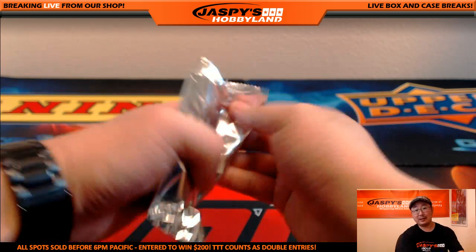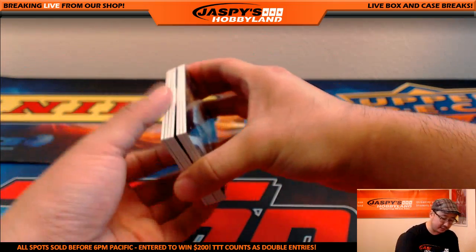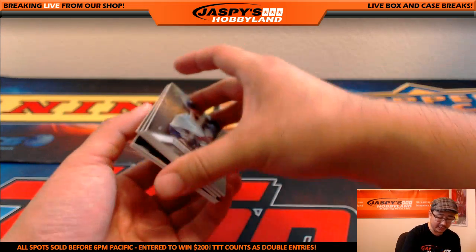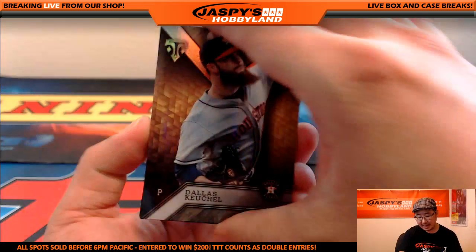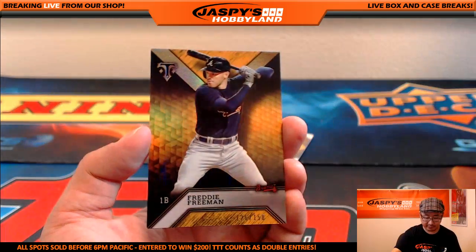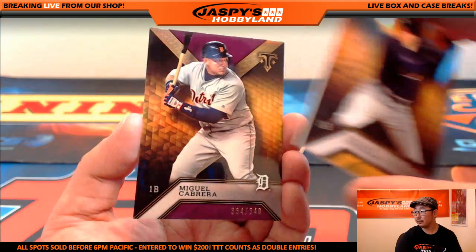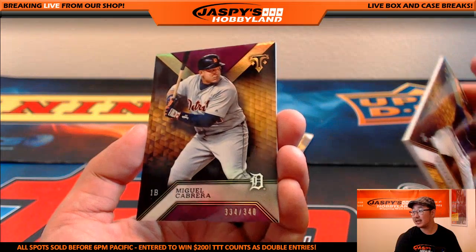And last but not least — Triple Threads pick-your-team number two, last mini box. There's Dallas Keuchel, there's Frank Thomas the Big Hurt, Troy Tulowitzki for the Blue Jays, Freddie Freeman for the Braves, and Miguel Cabrera for the Tigers out of 340. Carlos Beltran — three-color triple relic, 21 out of 27 for Jason. Beltran's had a really nice season this year.